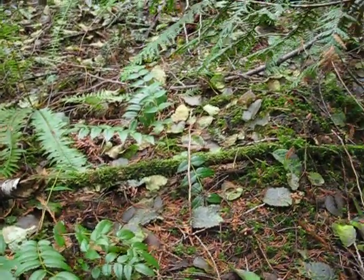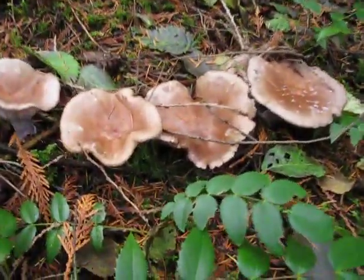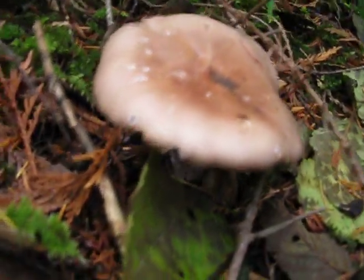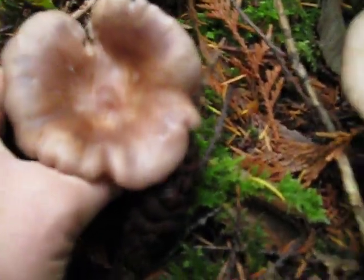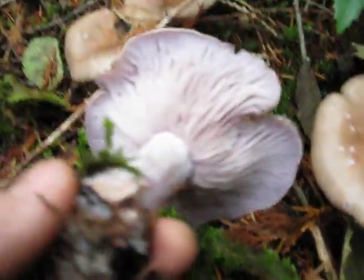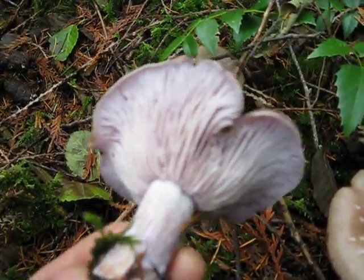Here we go, another species that we have not yet seen in the woods: Clitocybe nuda, or Wood Blewitt. These are actually very nice mushrooms to eat, and pretty easy to distinguish because they have kind of a lavender colored gill on them and a very distinctive odor as well.